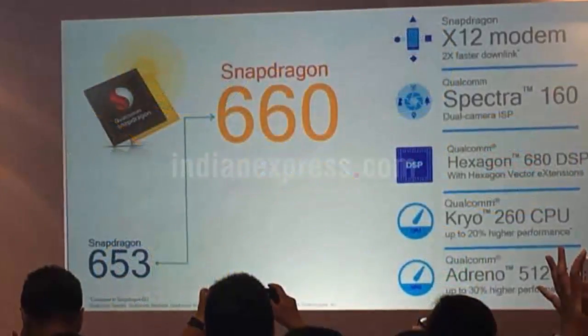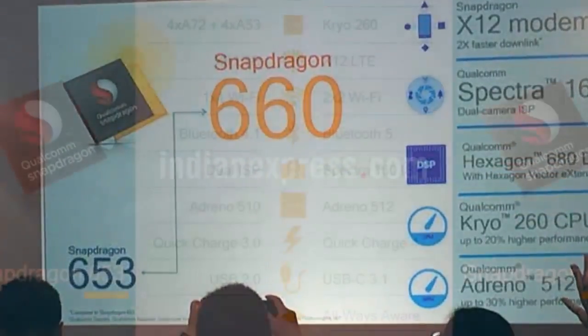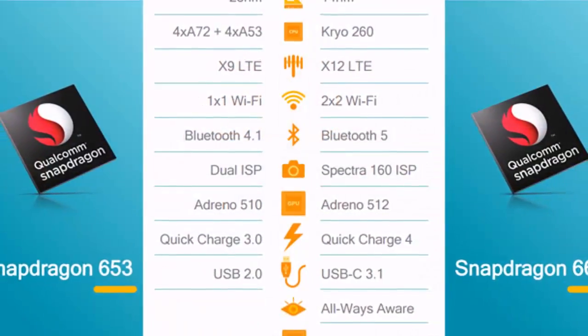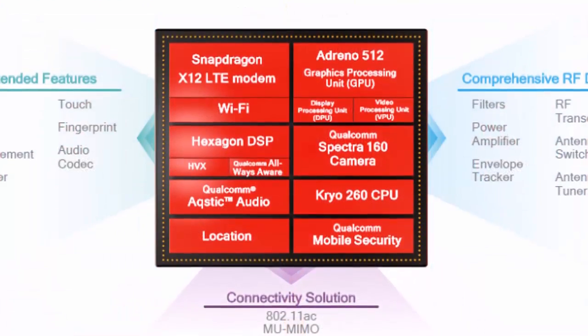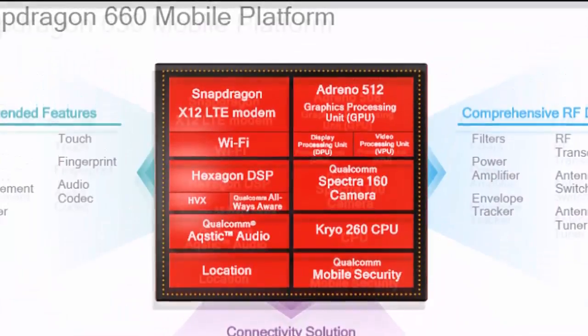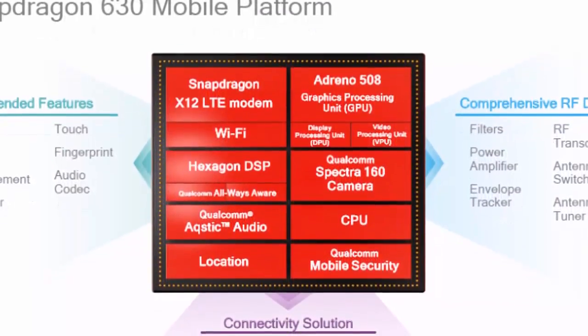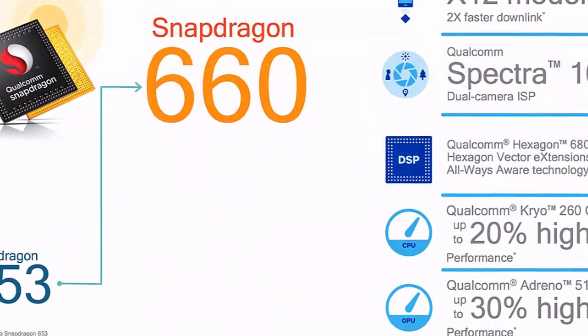The GPU is Adreno 512, which is 30% faster than the Adreno 510 on the 653. It also has the latest Snapdragon LTE modem, Wi-Fi Wave 2, Bluetooth 5.0, Qualcomm TrueSignal Adaptive Antenna Tuning, 600 Mbps data and 867 Mbps Wi-Fi peak download speed.